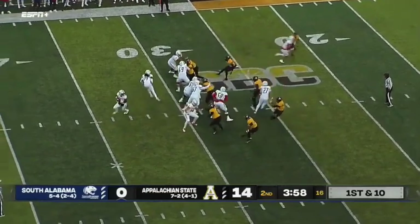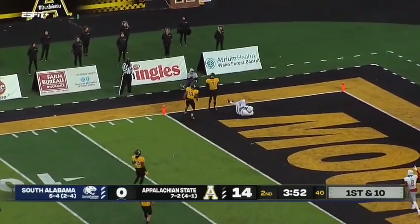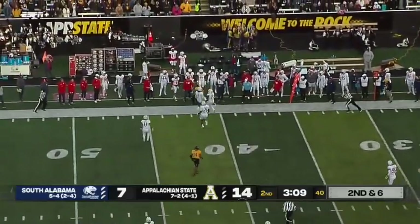Trotter goes under center — didn't see that too much in this first half. Play action, looking for the corner. He's got a man there, and that is a South Alabama touchdown. Last year only giving up 308 this year, so what a turnaround.